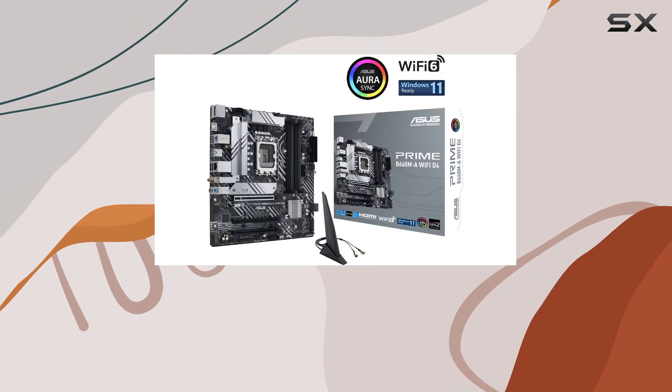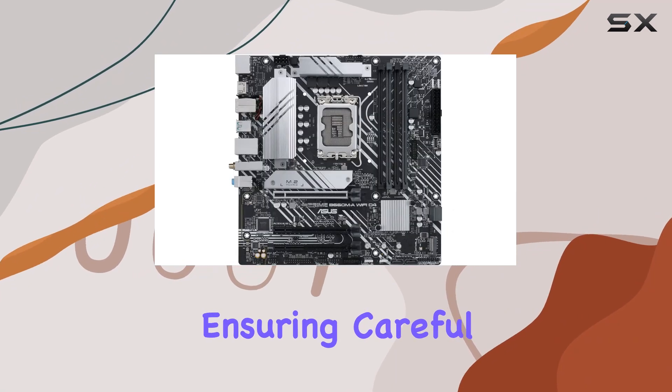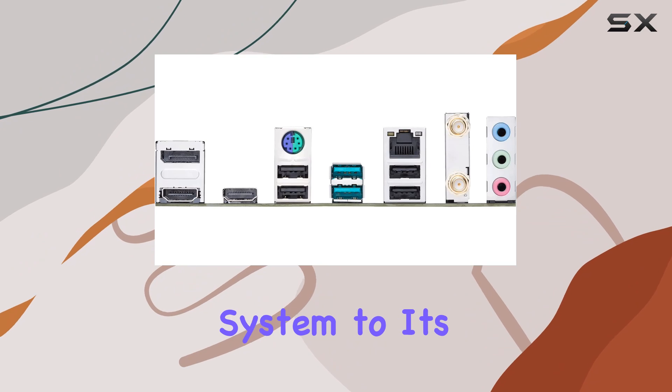ASUS has implemented OptiMem II technology, ensuring careful routing of traces and vias to preserve signal integrity for improved memory overclocking. This means you can push your system to its limits without worrying about stability.